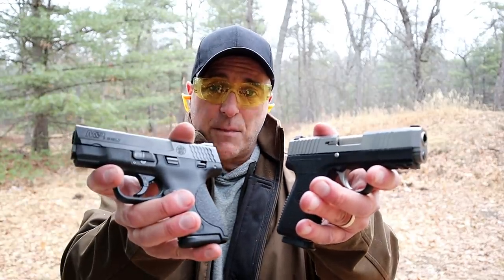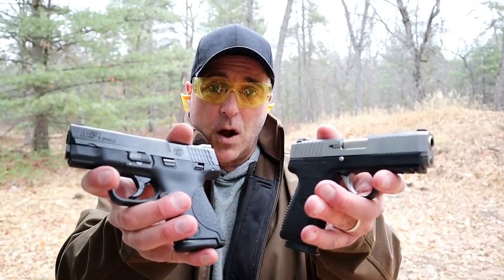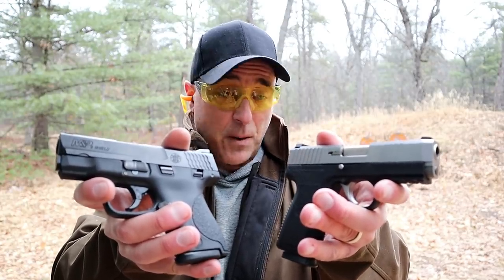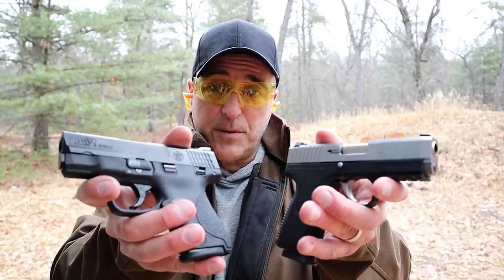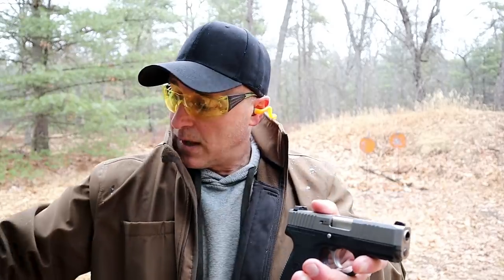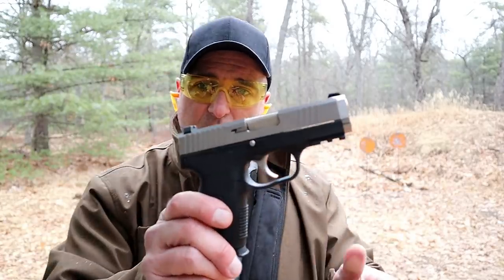Today we're going to do a range comparison with the Kahr S9 versus the M&P Shield in 9mm — both subcompact handguns that many people are proud to call their CCW guns, both very well respected in the gun world. Let's start with the Kahr S9 now.